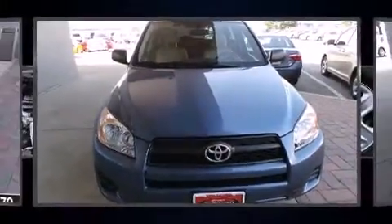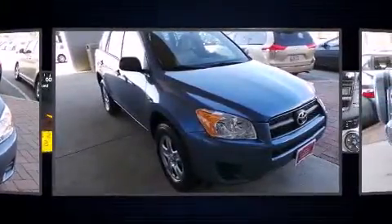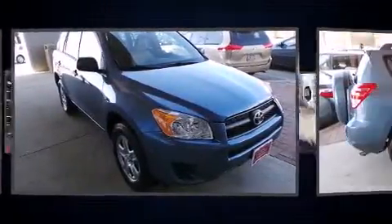Come test drive this 2011 Toyota RAV4. It features four-wheel drive capabilities, a durable automatic transmission, and a 2.5-liter four-cylinder engine.